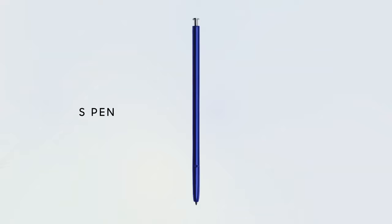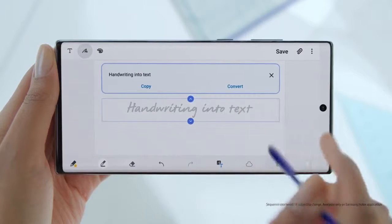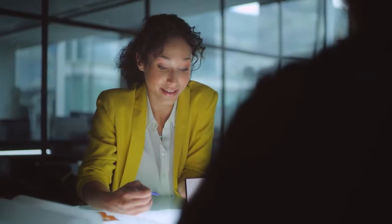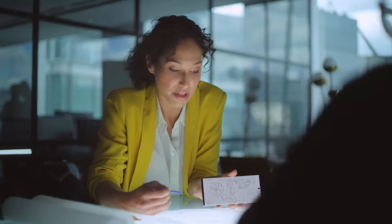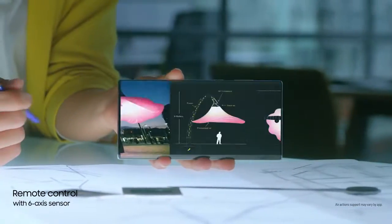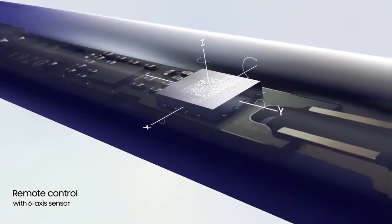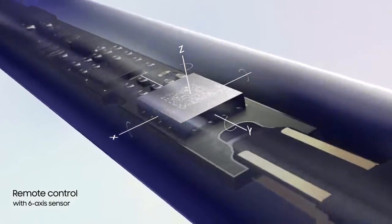S-Pen turns writing to text, lets you share thoughts instantly, and with Bluetooth, becomes your remote control. Inside Note 10, S-Pen continuously charges, and with a 6-axis gyro sensor, offers touch-free gesture control.